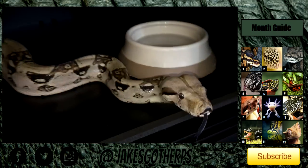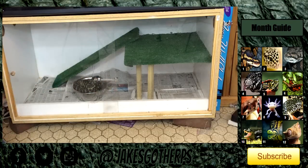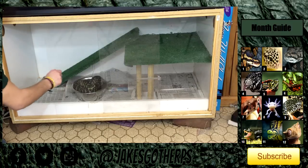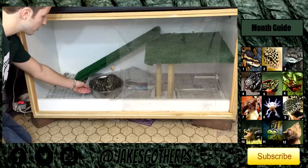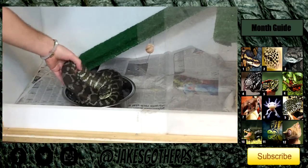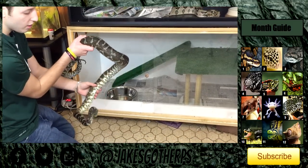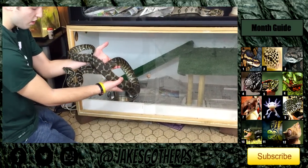Down here is my Irian Jaya carpet python. She's doing pretty well also — nothing too much different about her, still a very friendly snake. She's just chilling in her water bowl right here. As you can see she's got a little bit of stuck shed on her from her previous shed. She's probably my second biggest snake — she might be a little bit longer than Reggie in length, but probably not in girth. She's a very pretty carpet python, definitely one of my favorites.